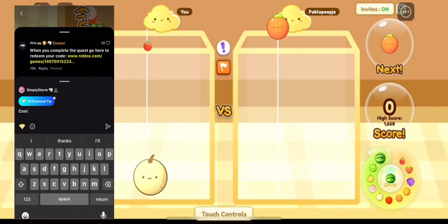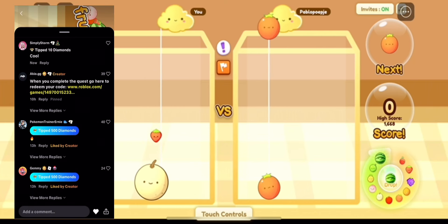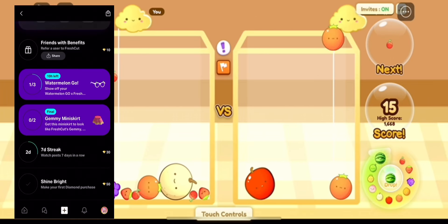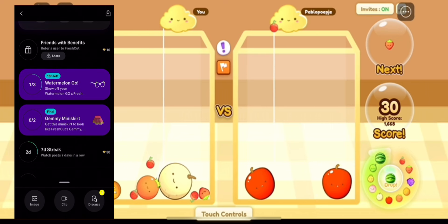Just type in anything and then tip them 10. Then you need to post something with a tag that will automatically appear when you're making the post. You don't actually have to post your high score — I just posted a picture of me in Murder Mystery 2 with my friend matching.